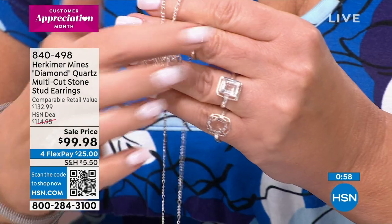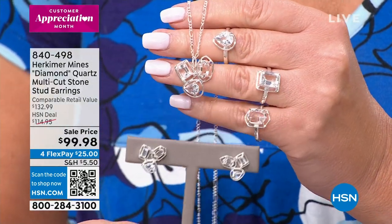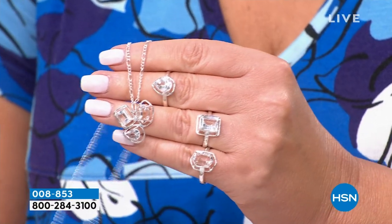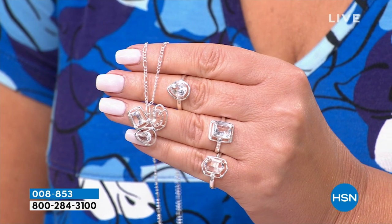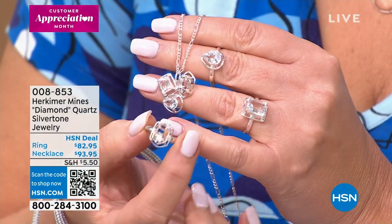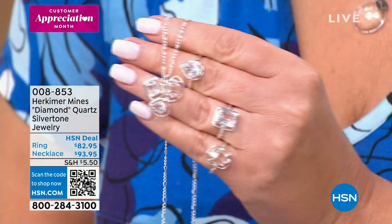The matching pendant and solitaire rings are also available. The earring item number is 840-498. The pendant is quite large — probably triple the size of one earring — at $93.95. The ring is only $82.95, both on four flexible payments. The ring comes in three choices: natural Herkimer coming out of the ground fully faceted with double termination, the emerald cut — absolutely stunning — and the teardrop. The necklace chain is 17 inches with a three-inch extender, on a figaro three-plus-one chain with a lobster claw.